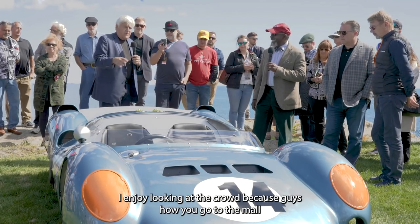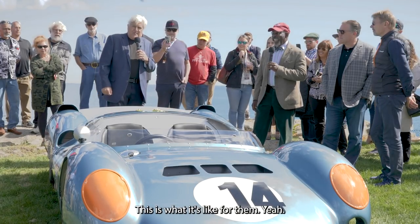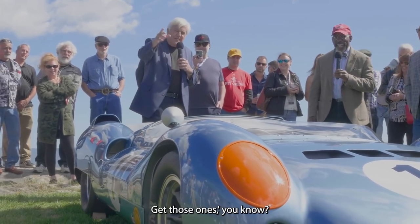I enjoy looking at the crowd, because you know, you go to the mall and you have to sit while your wife is trying on shoes. This is what it's like for them. They sit and go, okay, how long is this going to last? 'Honey, those shoes look great — yeah, yeah, get those ones.'